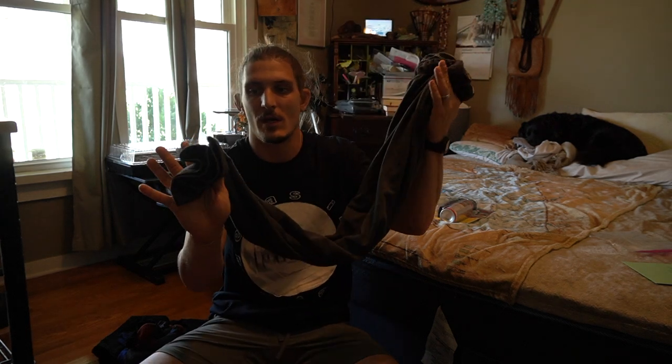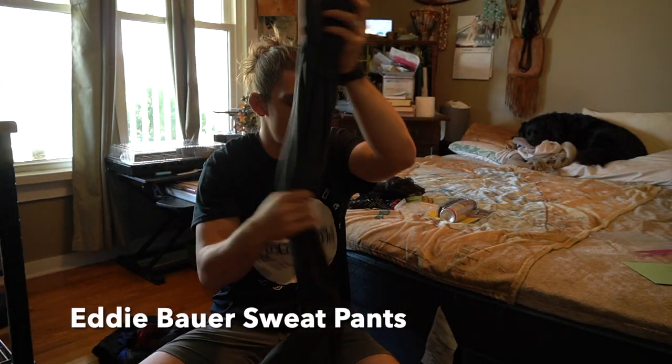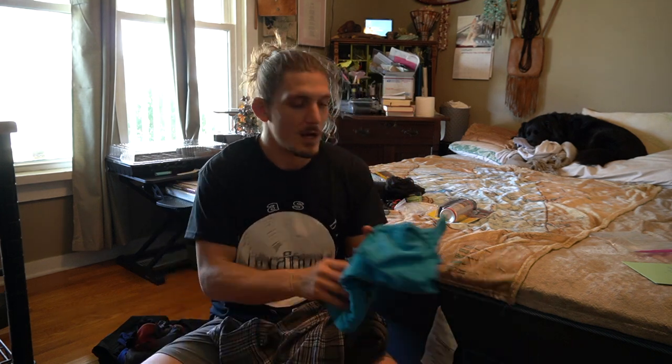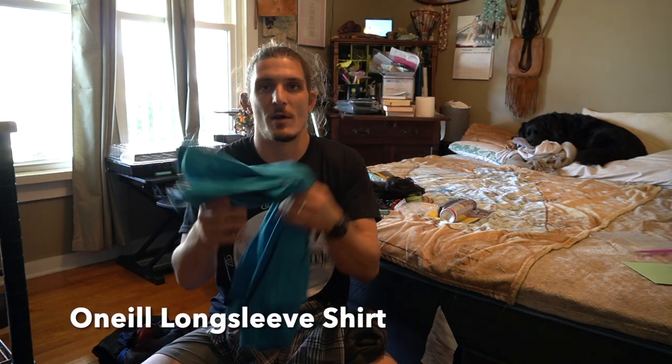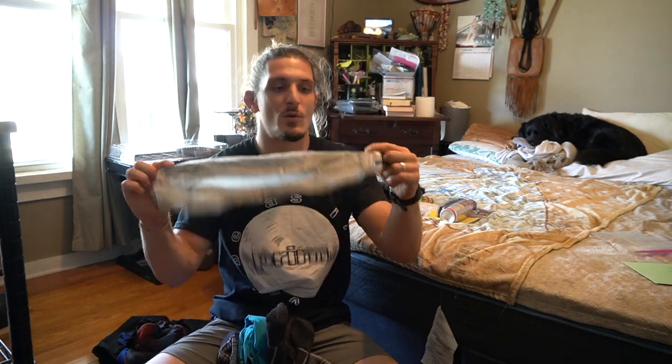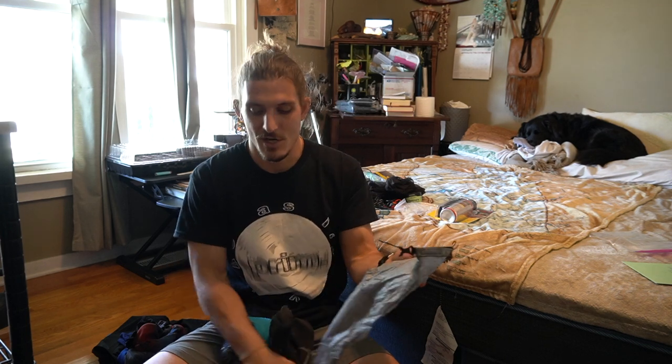For sleep clothes I had a pair of loose warm sweatpants, a pair of loose boxers — great for airing out at the end of the day — a long-sleeve shirt, and a pair of wool socks. I kept all of these in a Z-Packs medium bag stuffed inside my pack. Each night I'd pull that out and change into fresh sleep clothes — honestly it always felt really good to get out of the hiking clothes at the end of the day.